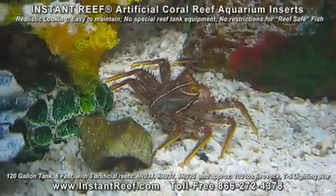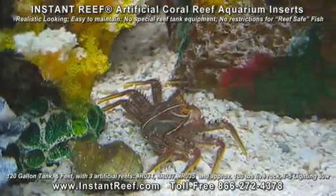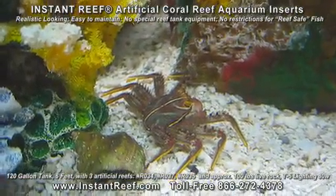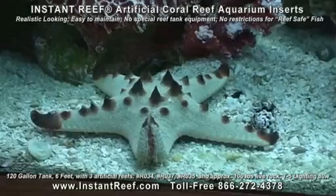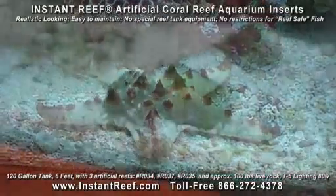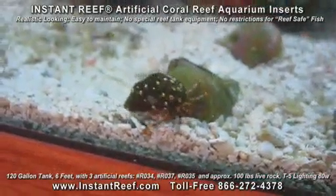Made of high-quality resin, Instant Reef does not have plastic or rubber parts. The non-toxic material does not change water chemistry and is safe to all saltwater fish and invertebrates, including seahorses, sea anemones, crabs, starfish, hermit crabs and snails.